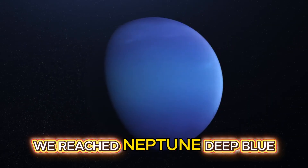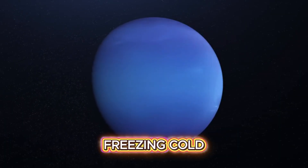Finally, we reach Neptune — deep blue, freezing cold, and home to the fastest winds in the solar system.